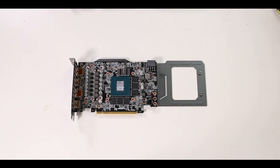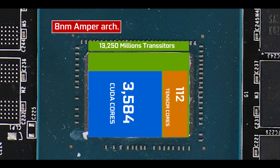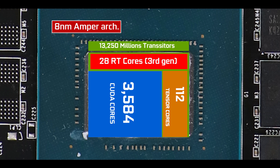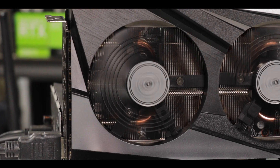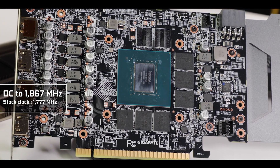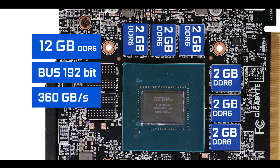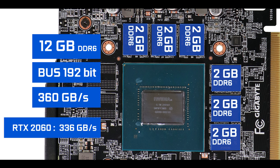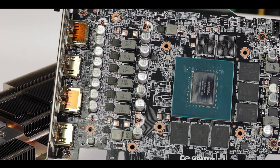Spec-wise, it is powered by a GA106 GPU on an 8nm die featuring more than 13 billion transistors organized into 3584 CUDA cores, 112 tensor cores for AI DLSS, and 28 ray tracing cores. Notably, we have twice the amount of CUDA cores and even 600 more cores than available on the much more expensive RTX 2080. Gigabyte has overclocked the GPU to 1867 MHz, about 90 MHz above stock. It also features an unprecedented 12 GB of GDDR6 RAM on a 192-bit bus, delivering 360 GB/s of memory bandwidth. Power delivery consists of 8 phases — 6 for the GPU, 2 for memory — offering solid overclocking potential.